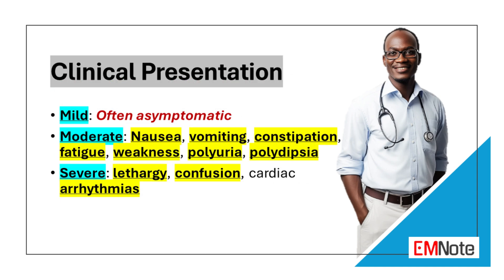Most patients with mild hypercalcemia are asymptomatic. Symptoms of hypercalcemia are often vague and nonspecific, which include nausea, vomiting, constipation, fatigue, weakness, polyuria, and polydipsia.